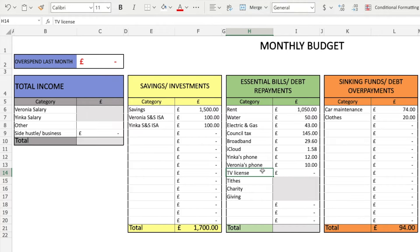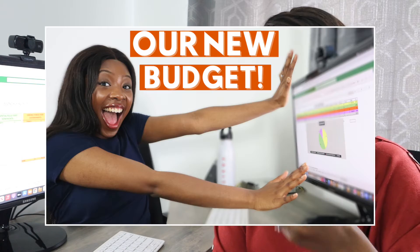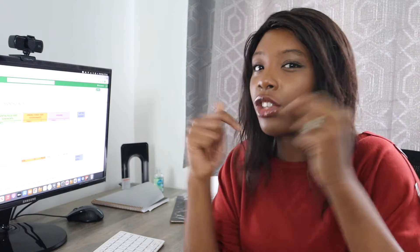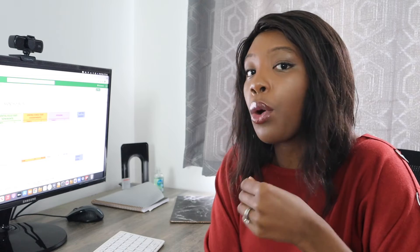For TV licence, we don't currently pay for that monthly — we just pay for the year and it's done. We'll probably want to create a sinking fund for it so we can start saving up over the next few months for next year's. A couple of questions came in asking whether we pay for insurance. For car insurance, we already put money aside and we pay annually, not monthly — same with road tax — so that's why you won't see it on our essential bills.